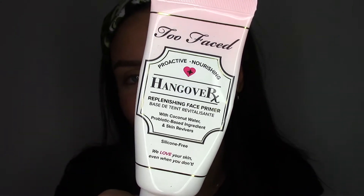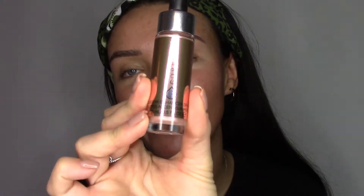Right, so for primer today I am using the Too Faced Bad Hangover Replenishing Face Primer. Next up is the Cover FX Custom Enhancer Drops — this color is in Blossom.